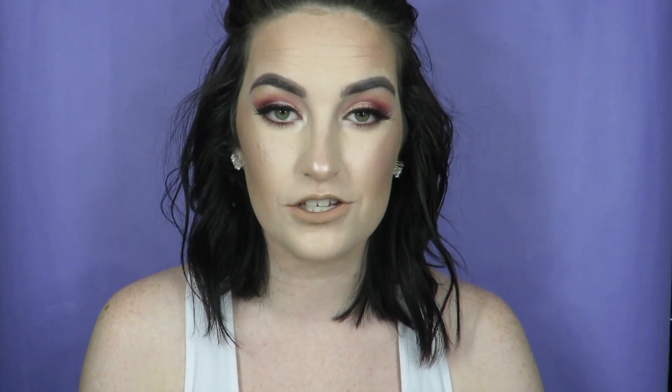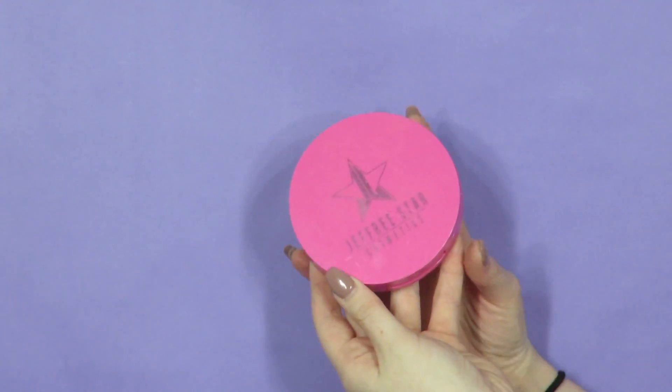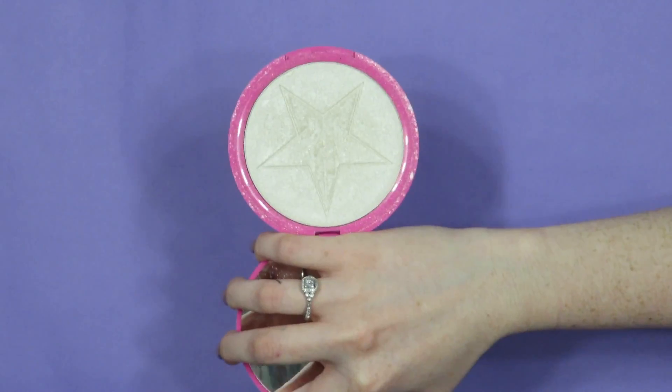The first thing that I'm going to mention is a highlighter, of course. I absolutely love highlighting. It's probably one of my favorite things about makeup — I love the glow, I just love the way it makes your skin look, the overall appearance. So the first one I'm going to mention is the Jeffree Star Cosmetics Skin Frost in Ice Cold.